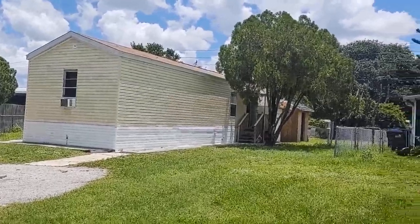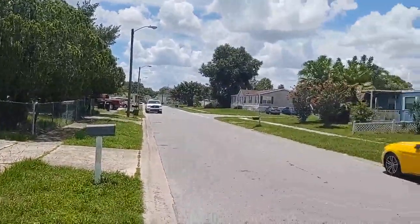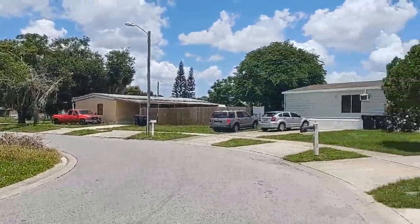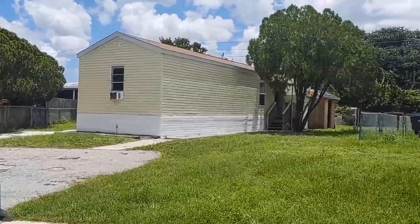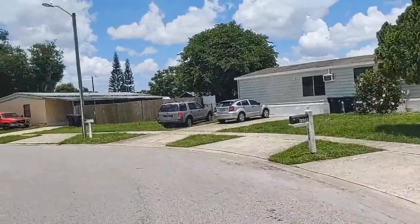I am top Orlando Realtor Scott Garrison with Remax Town & Country. We're at 6981 Mediterranean Road, Orlando, Florida 32822, here in Linwood Estates. Cute little mobile home built in 2017, affordable for only a hundred and twenty thousand dollars.